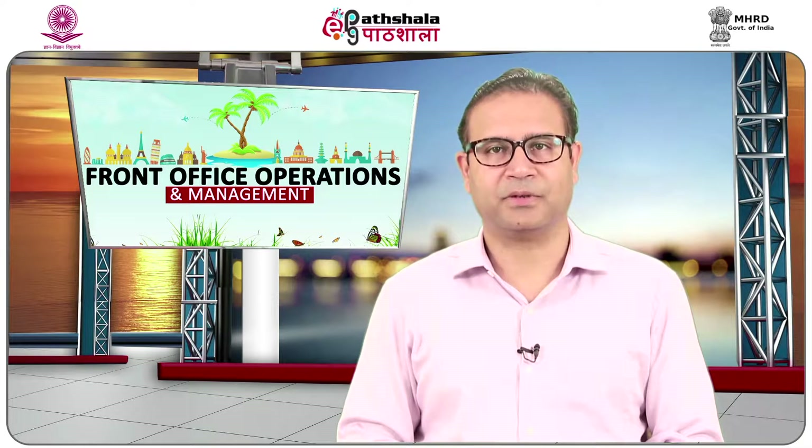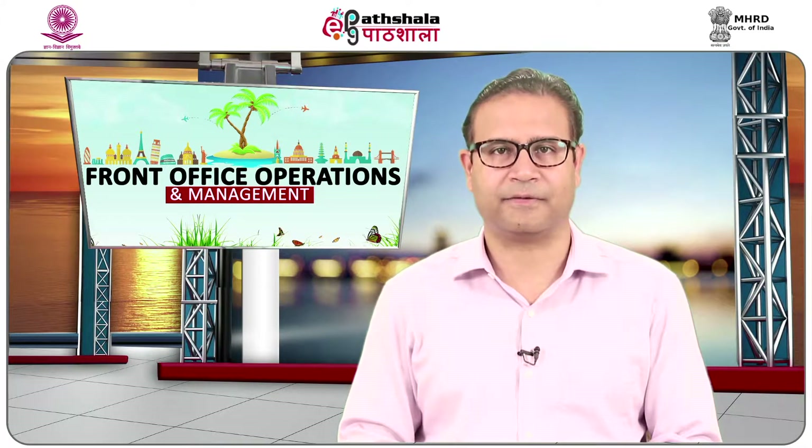After completing this module, students will be able to understand the concept of concierge, hierarchy of concierge, equipment used at concierge, functions of concierge, and forms and records prepared by the concierge section in the front office department.